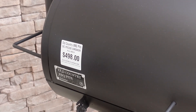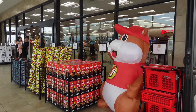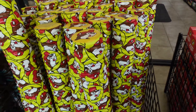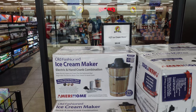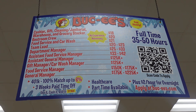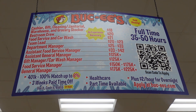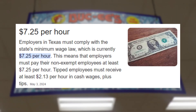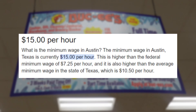Walking in, we see a barbecue pit for $498, and various mascot-related items like a mascot inflatable for $59.98 and pool noodles for $34.99. They also have a six-quart ice cream maker for $69.98. Next is a sign at the entrance displaying the wages you can expect if you work at Buc-ee's, and these are actually really good, especially considering that Texas minimum wage is $7.25, but multiple cities pay above that.